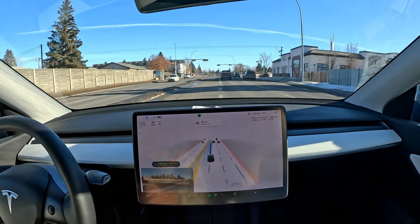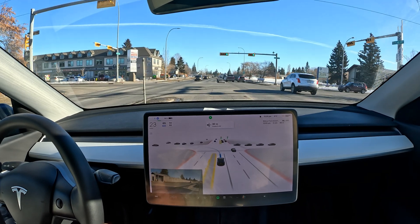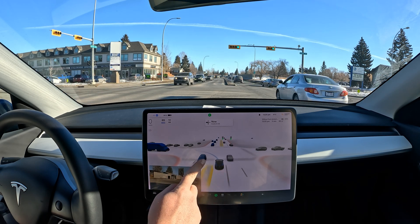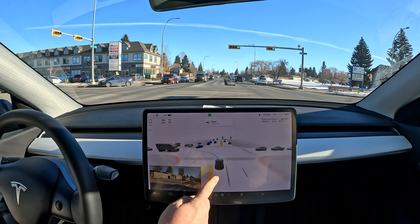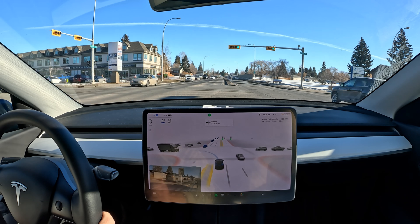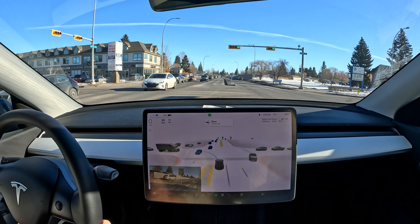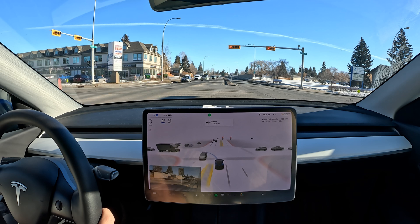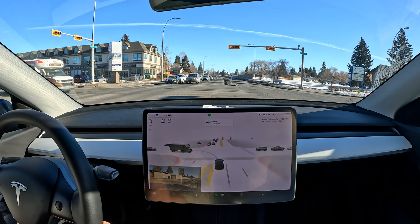We have an unprotected left turn, so it's going to have to wait for all those vehicles in blue to pass — and there are a lot of them. I really wish it would creep a little bit further forward into the intersection to make that crossing to the left side faster. But since we're not really in the intersection, it's just going to stop and wait.